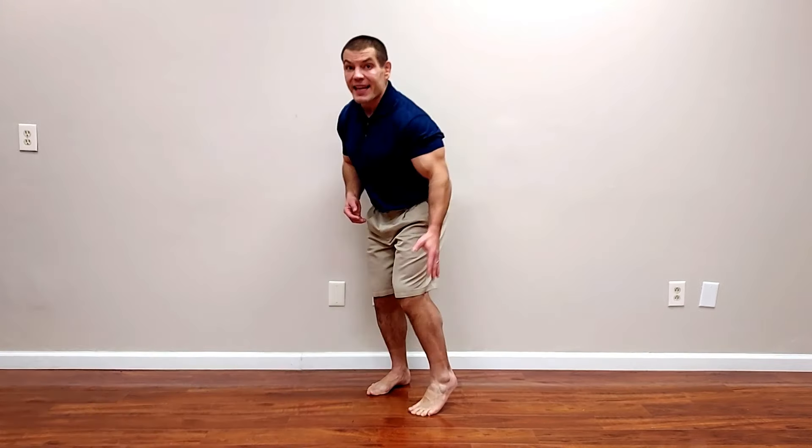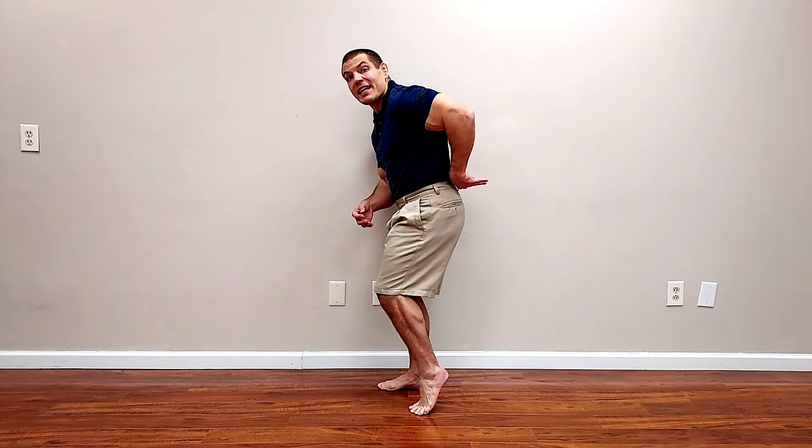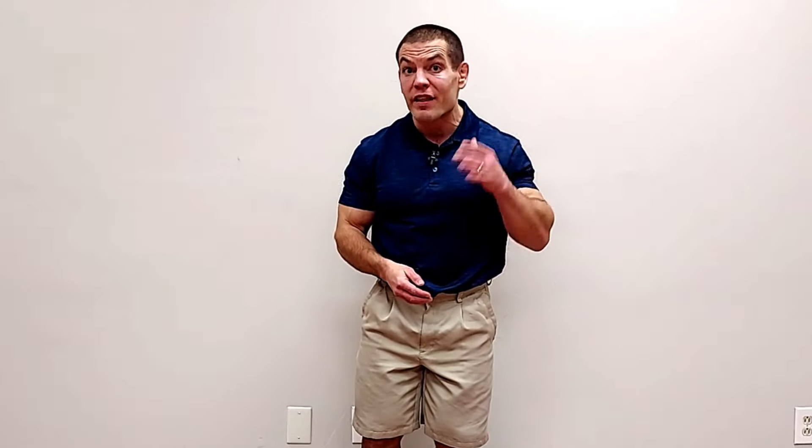Stiff calves can cause a variety of problems. Foot pain, knee pain, hip pain, and even lower back pain can be a result of tight calves. Now stretching your calves is a good start, but if you still have persistent calf stiffness despite doing calf stretches, then you may be making one of the five mistakes in this video. I'll explain why each one is a problem and how to fix it.